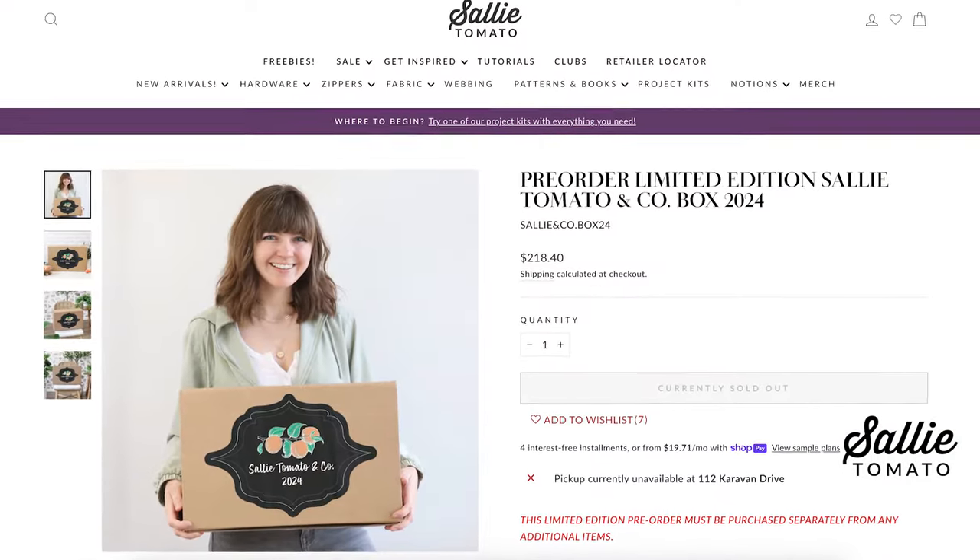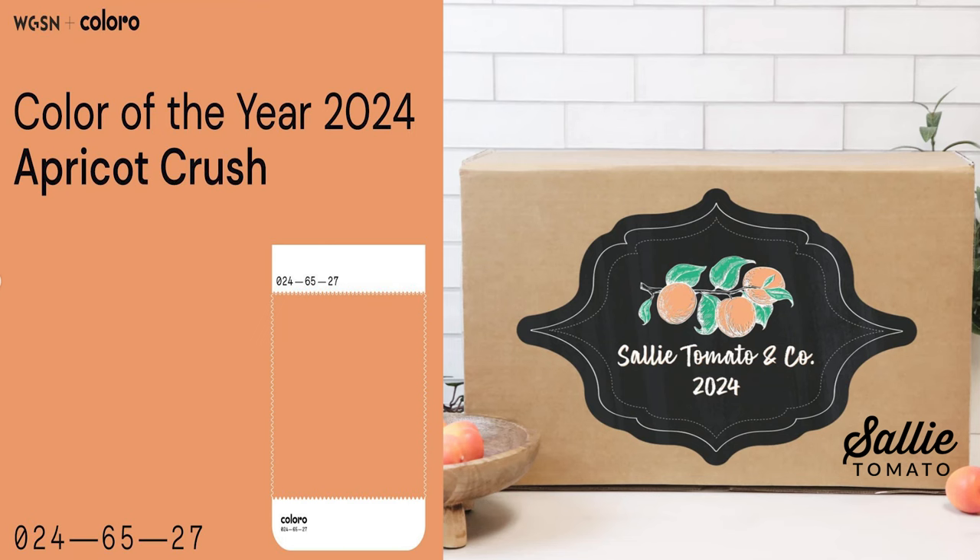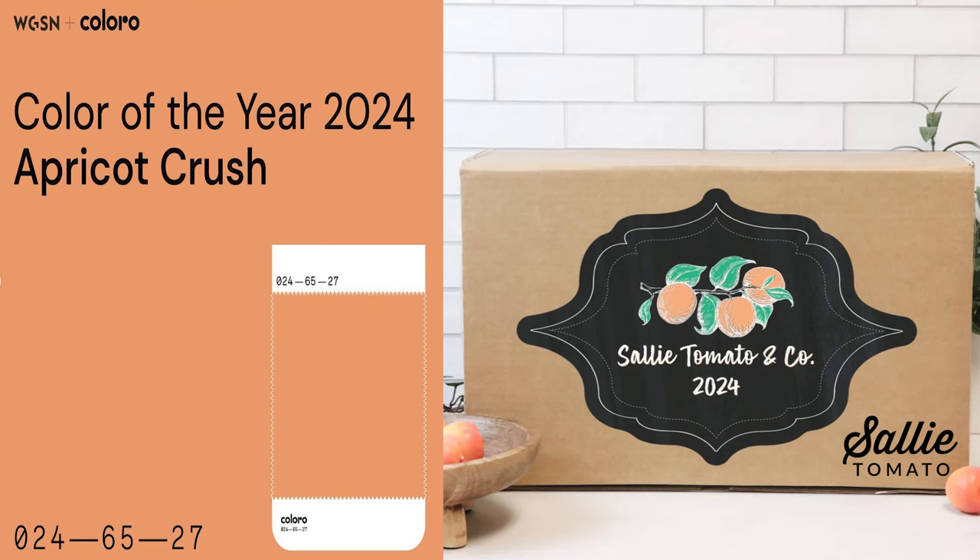Our Sally Tomato & Co. box launched at the beginning of the year, and they are selling out quickly, but we still have a few left. This year we were inspired by one of the colors of the year, Apricot Crush. This beautiful color brings bright and fruity impressions across everything we chose to include in the box. Boxes will ship in mid-March, and unboxing begins on April 1st. Inside the box are 14 gifts, including exclusive new patterns, fabrics, notions, and gift items. Beginning on April 1st, we will premiere an unboxing video each day to share what was inside the box and inspire you. We love offering this box because it is such a treat after the busy holiday season, and it's a fun way to kickstart projects for the new year.